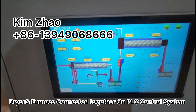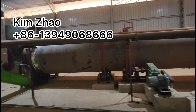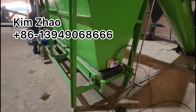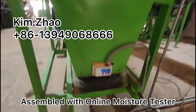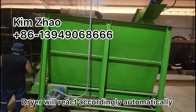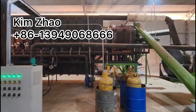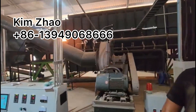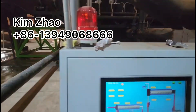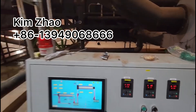Dryer and furnace are connected together for the control system. Assembled with on-line moisture sensor, so the dryer will react accordingly based on the moisture. Furnace rotate speed and fan speed is reacted accordingly also.